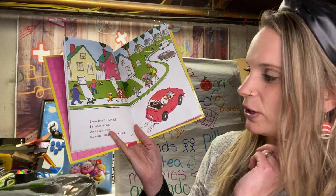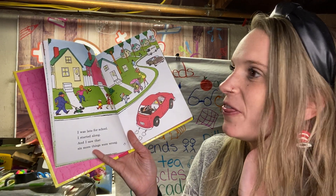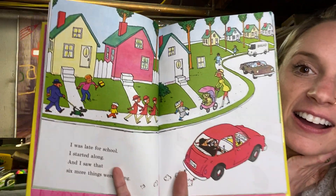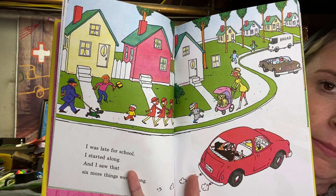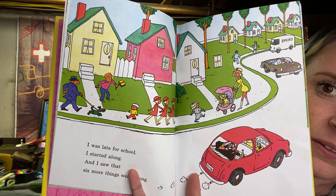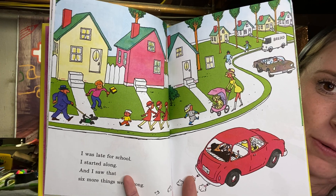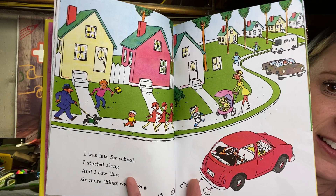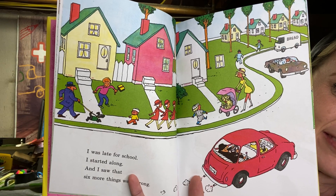I was late for school. I started along and I saw that six more things were wrong. I see something right away on that pink house — what's missing? What else is wrong or wacky for Wacky Wednesday? If I'm going too fast, feel free to pause and then look.